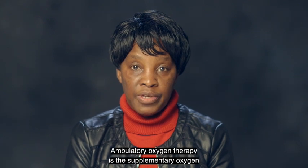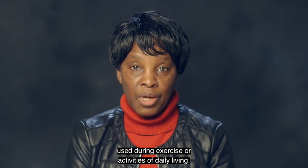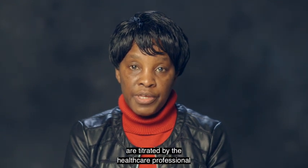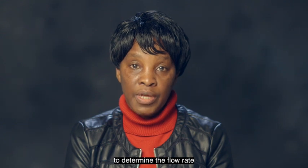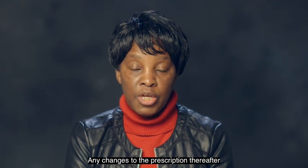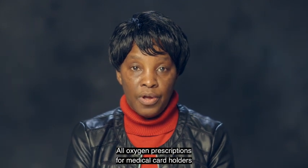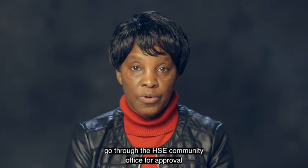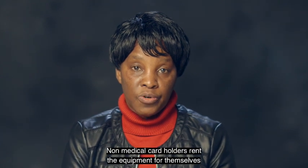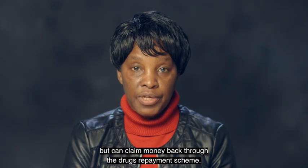Ambulatory oxygen therapy is the supplementary oxygen used during exercise or activities of daily living. Both long-term oxygen therapy and ambulatory oxygen therapy are titrated by the healthcare professional to determine the flow rate and how many hours to use it each day. Any changes to the prescription thereafter should be made in consultation with the oxygen clinic. All oxygen prescriptions for medical card holders go through the HSE community office for approval to rent the equipment. Non-medical card holders rent the equipment themselves but can claim money back through the drugs repayment scheme.